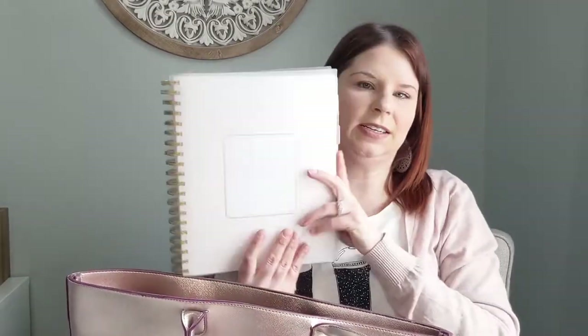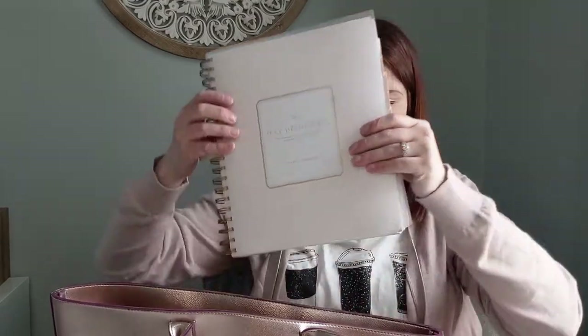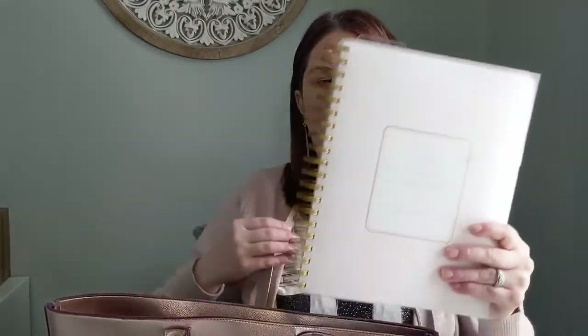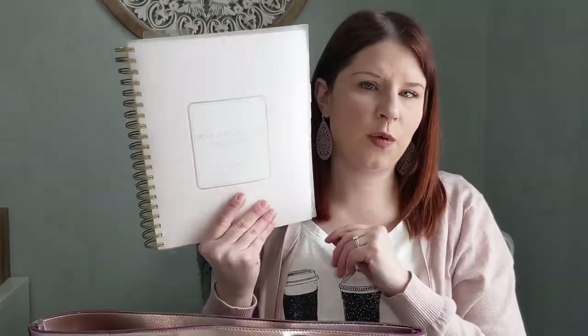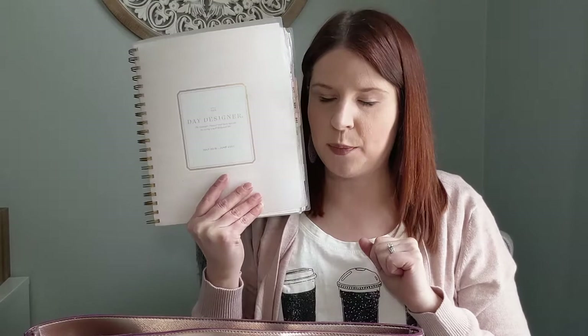Next in the bag is my Day Designer daily planner. I use this for personal stuff, important work tasks, notes, appointments — all that kind of thing. I've actually done a video before called 'Four Tools That Will Change Your Life,' and this is one of the ones I featured there, so I'll link that video up here.